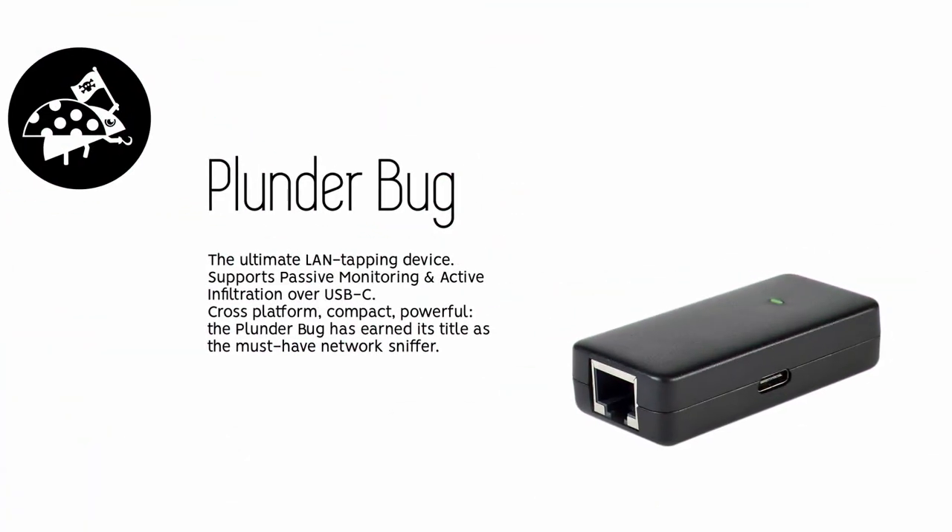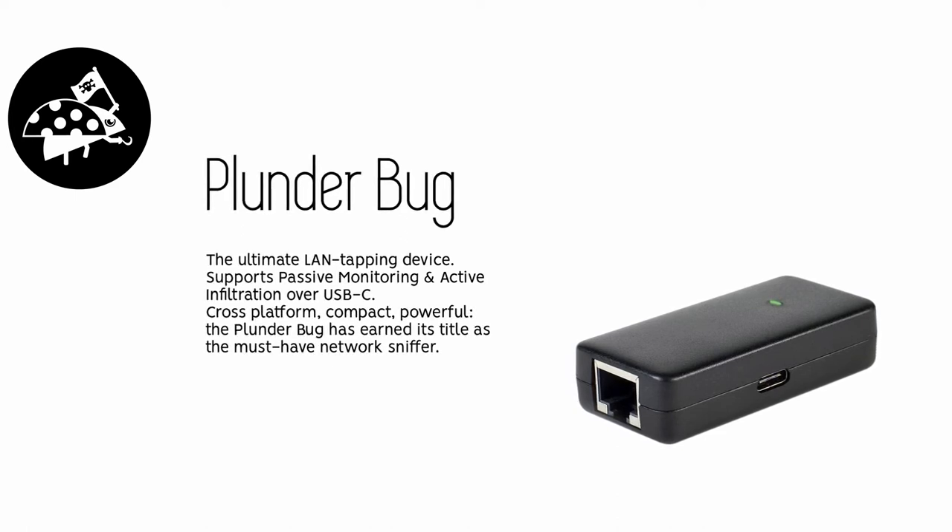Then comes the Plunderbug. The Plunderbug is the ultimate LAN-tapping device. It supports passive monitoring and active infiltration over USB-C.